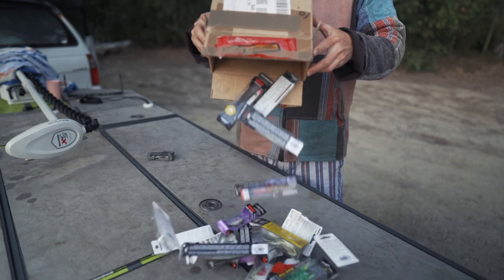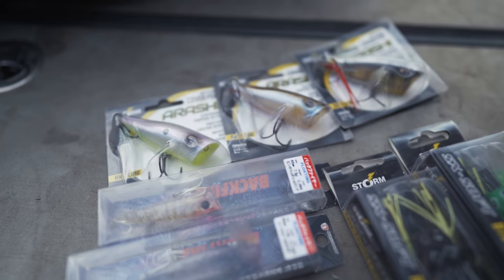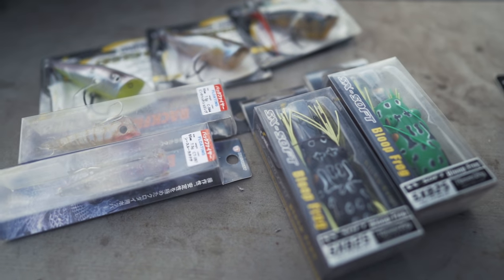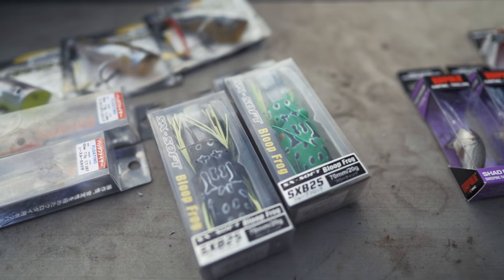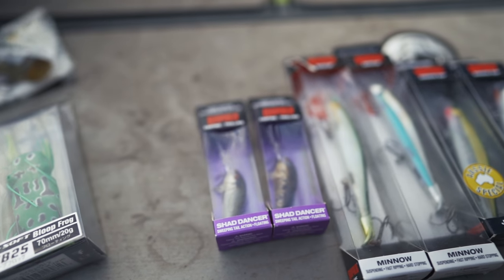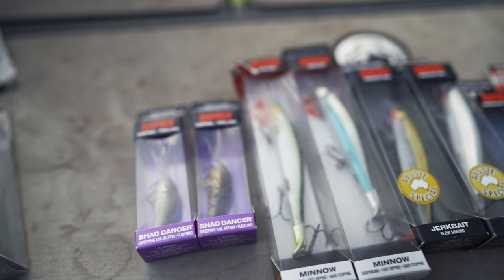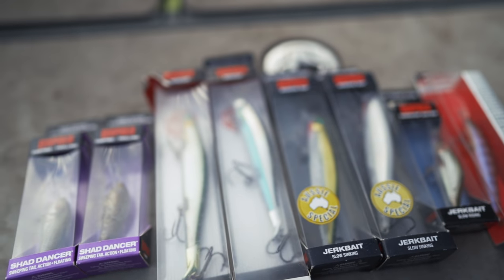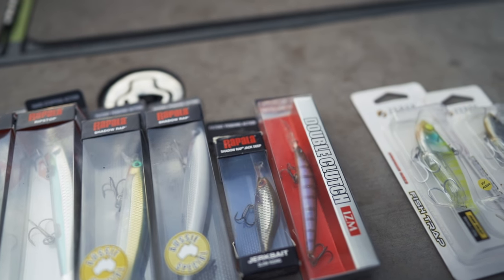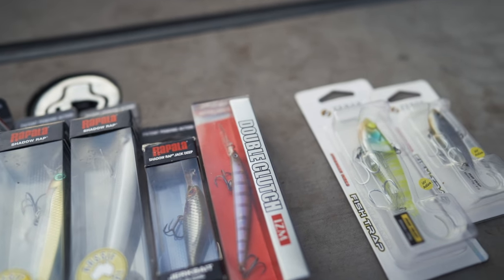Let's check out what they sent me. They've sent me a few Arashi Cover Pops, a few Bass Day Backfires, some Storm FX, Storm Bloop Frogs, some Rapala Shad Dancers, Rapala Rip Stops, the Minnows, Jerk Bait Slow Sinking, Shadow Rap — the new ones with the three-times-strong hooks — Jack Deeps, a Double Clutch, and two Zerrick Fish Traps in the 95 and 65 mil. They gave us a few more Rip Stops and Jack Deeps but I ended up giving them to some homeless people living around the ramp.